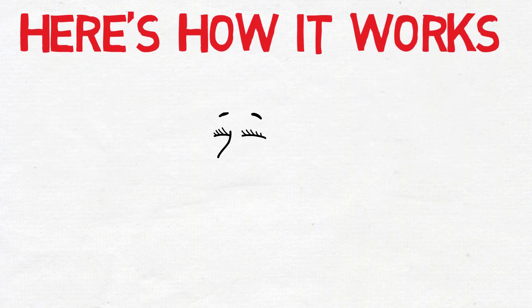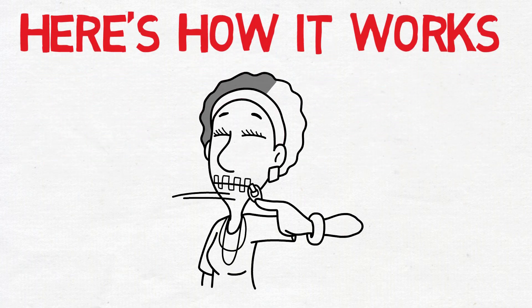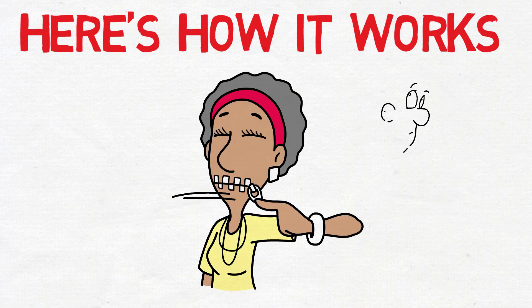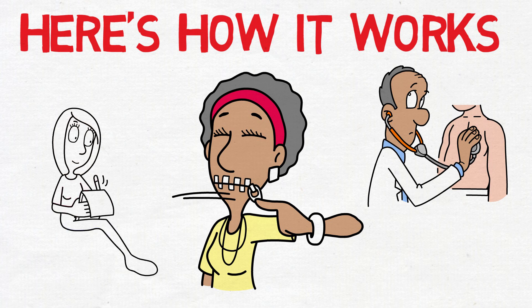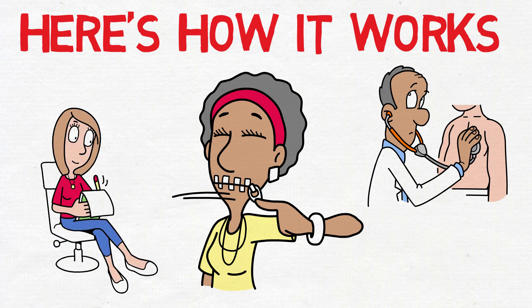Here's how it works. Begin by systematically relaxing each part of your body. Take a deep breath, close your eyes, and focus on relaxing your face. Then progress down your body, tightening and relaxing every muscle. After addressing every part of your body, shift to clearing your mind in a meditative state. If thoughts persist, repeat the words 'don't think' for 10 seconds. It may sound simple, but practice is key.